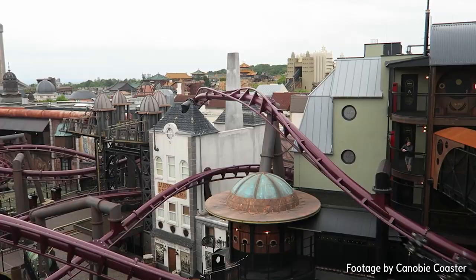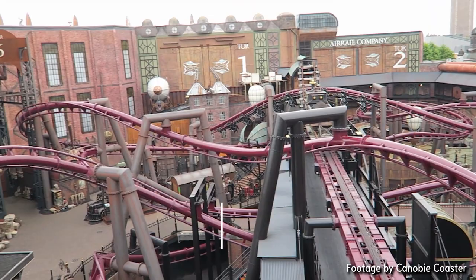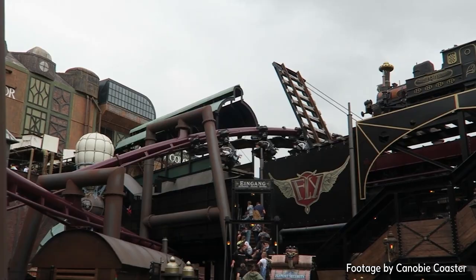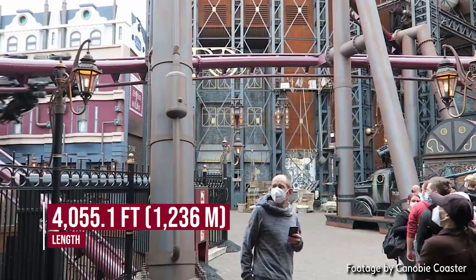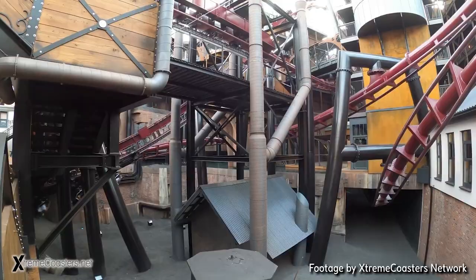Nonetheless, Vekoma did an excellent job here. Fly has never had an official height released, but if I were to guess, I'd say around 82 feet tall — again, a completely fabricated guess. At least we do know how long it is: 4,055.1 feet, which is the third longest coaster in the park after Taron and Colorado Adventure, and also the longest flying coaster in the world.